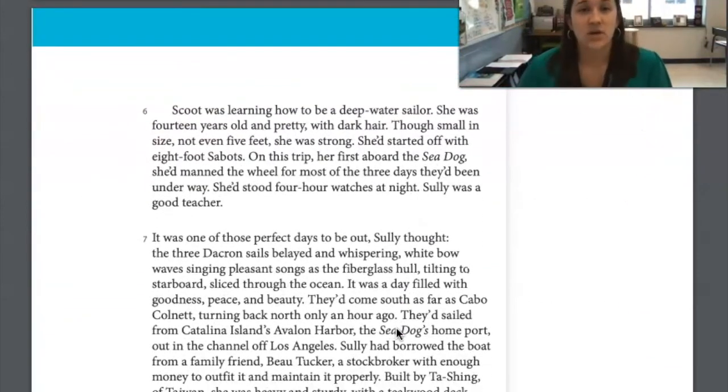Scoot was learning how to be a deep water sailor. She was 14 years old and pretty with dark hair. Though small in size, not even five feet, she was strong. She'd started off with eight-foot boats. On this trip, her first aboard the Sea Dog, she'd manned the wheel for most of the three days they'd been underway. She'd stood four-hour watches that night — Sully was a good teacher. So Scoot is 14, her brother is older, and she's learning to sail in deep water. They've been out for three days.